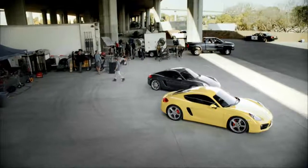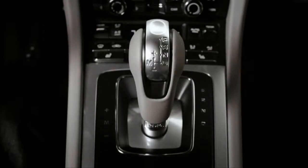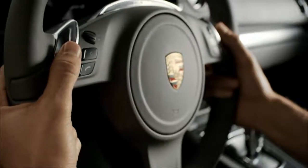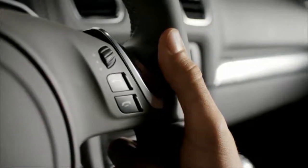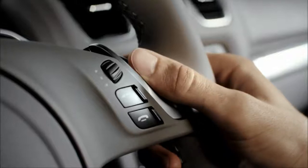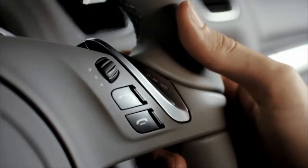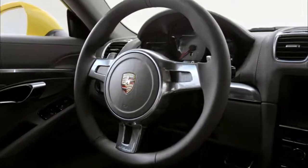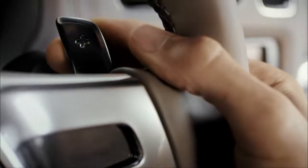The new Cayman models are available with Porsche Doppelkupplung PDK as an option. PDK shifts gears for you, but you can still change gear manually with the shift buttons on the steering wheel or using the PDK gear selector. To shift up, press the button. To shift down, pull the button down. With the optional sport design steering wheel, you change down using the left-hand shift paddle and change up using the right-hand one.